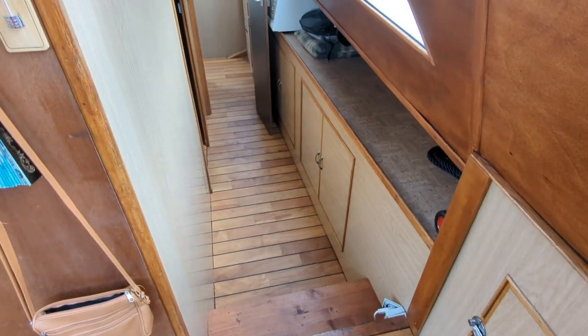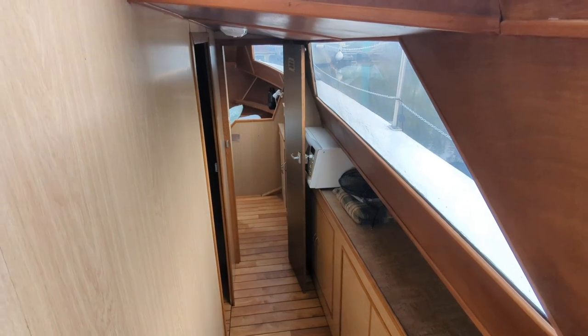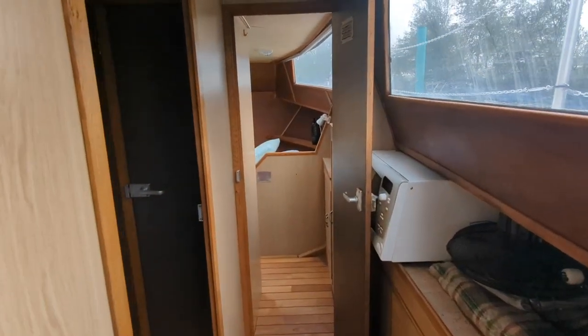That corridor leads to the two cabins. Let's have a quick look — you can notice the microwave in that corridor.